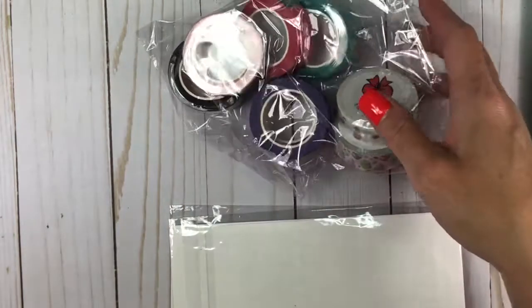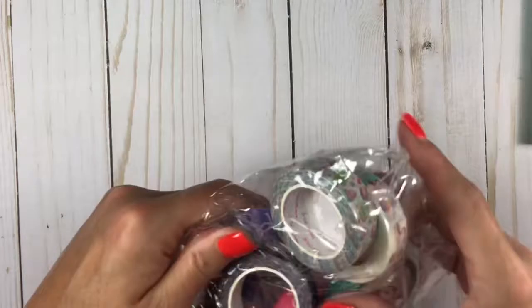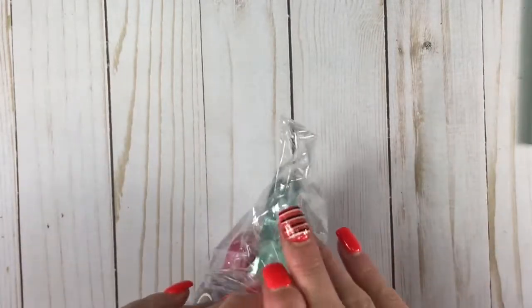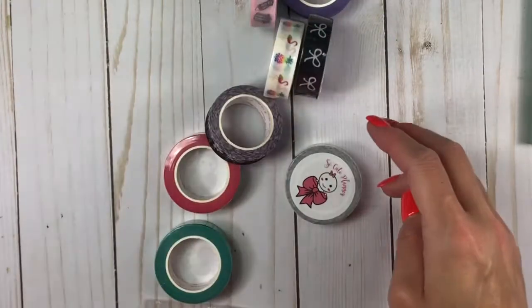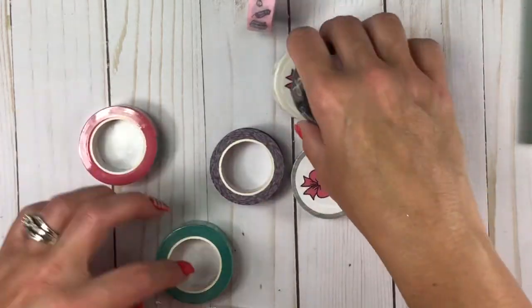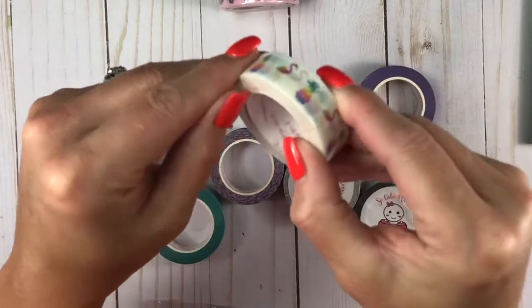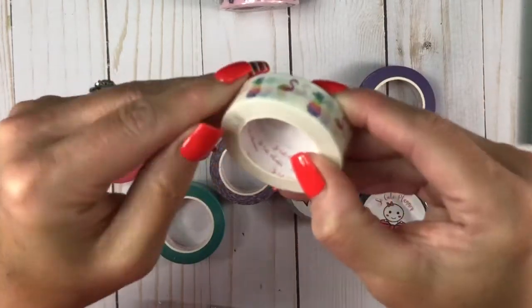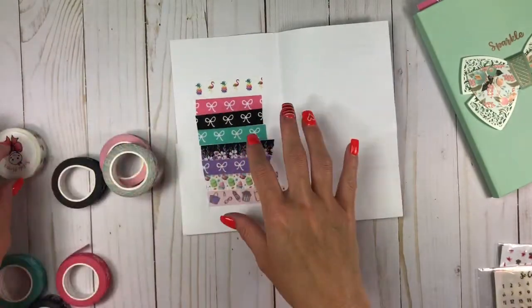So next is more washi. You know I love her washi, guys. So let me go ahead and open up the washi first. Her washi is amazing, y'all, so amazing. I love it. So the very first one I saw is the pineapple. I'm going to open them all because you can't see. So I went ahead and opened them all up and put them down here.